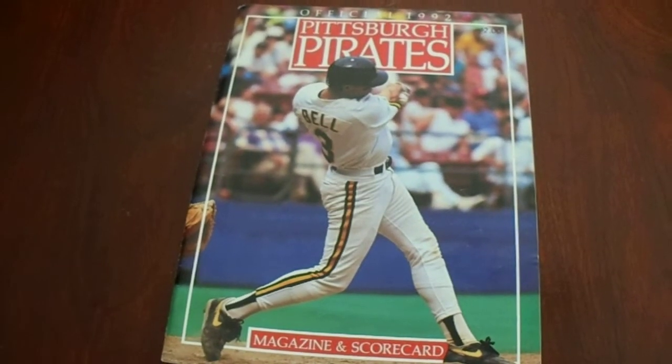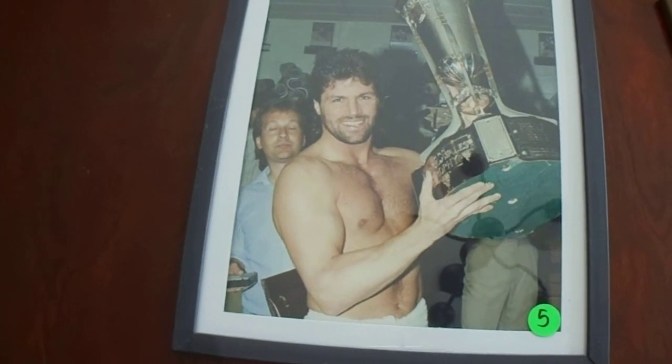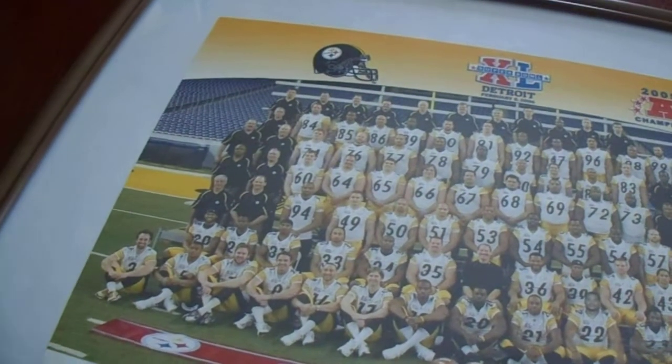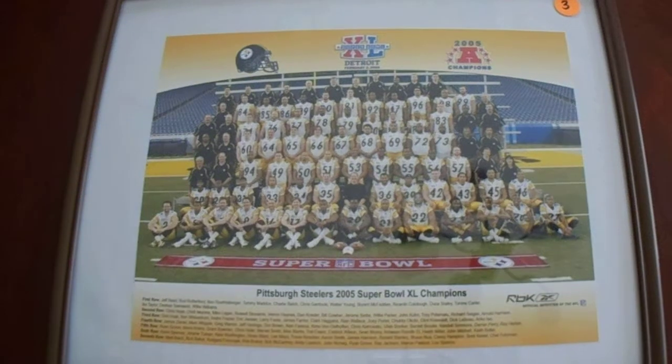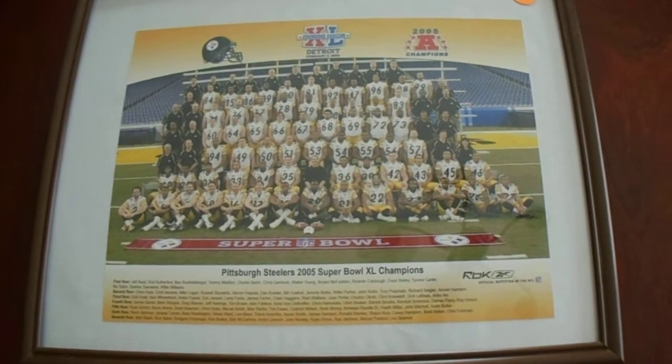Let me show you the three other items first. We got a 1992 program with Jay Bell on the cover — that will be a TTM item. We got a Phil Bork 8x10 photo, also to be sent TTM. And we got a Super Bowl 40 team photo.